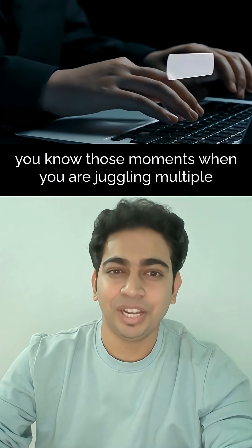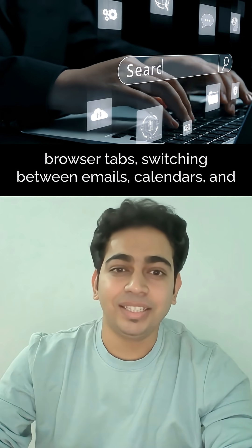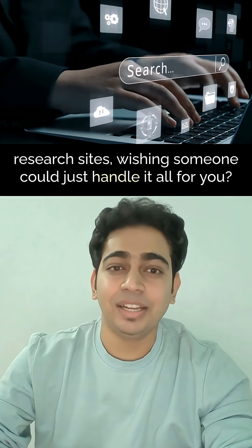You know those moments when you are juggling multiple browser tabs, switching between emails, calendars and research sites, wishing someone could just handle it all for you?